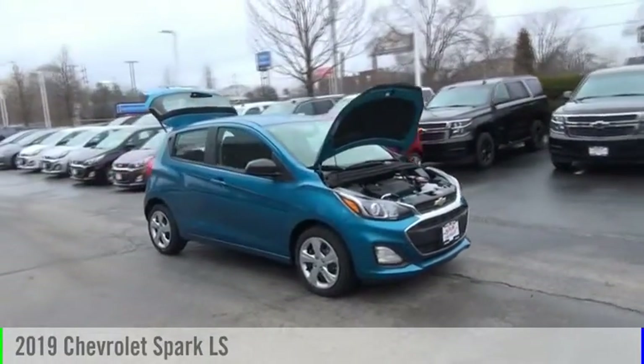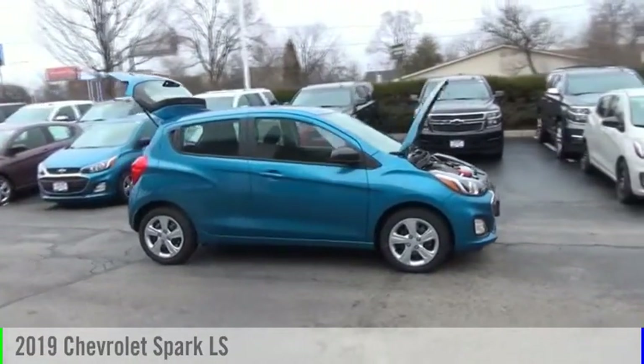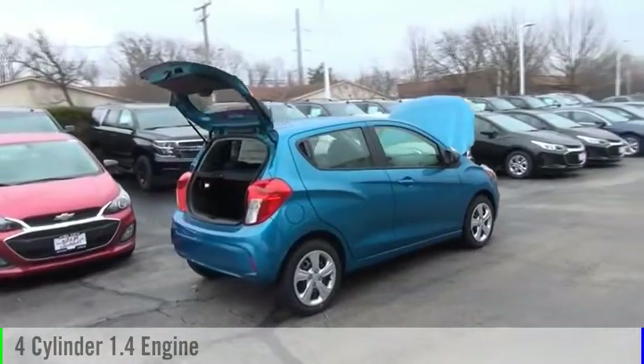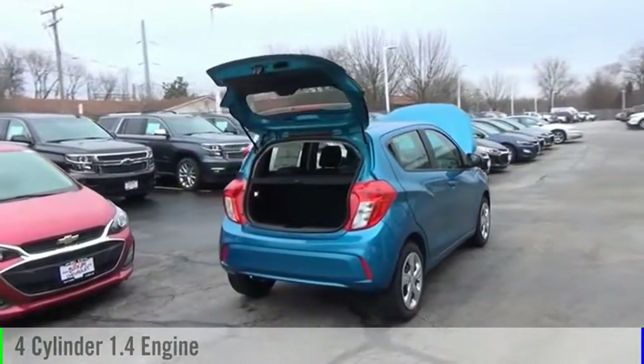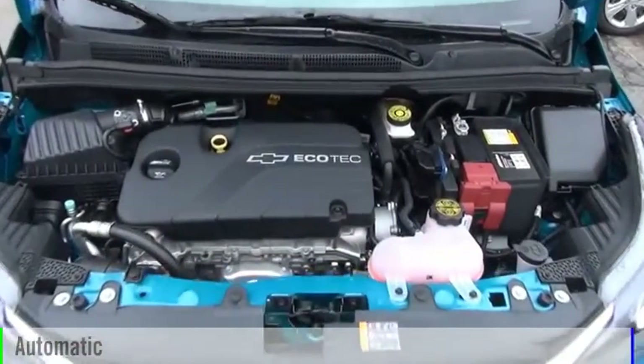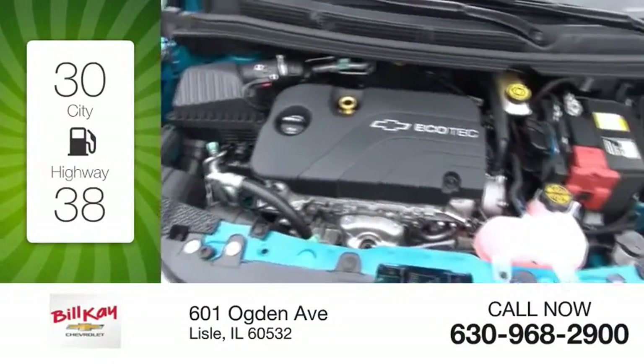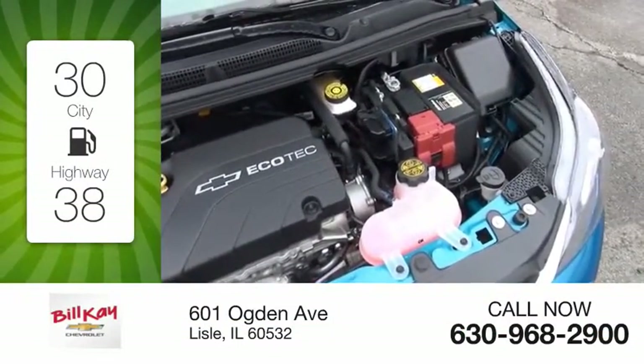Come test drive the 2019 Spark. This vehicle is powered by a front-wheel drive four-cylinder 1.4 liter engine and comes with the automatic transmission. Great fuel efficiency saves you money by requiring fewer trips to the gas station.